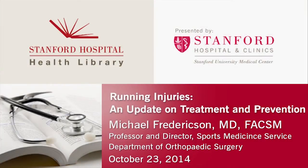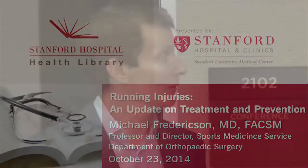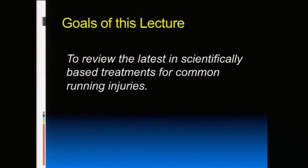I went through the talk from 10 years ago, and at least 50% of what I'm going to say is new. There have been some developments. I'm going to try and give you what's more scientifically based versus just what we used to say runners should do — that's more myth. So we'll try and separate myth from fact.